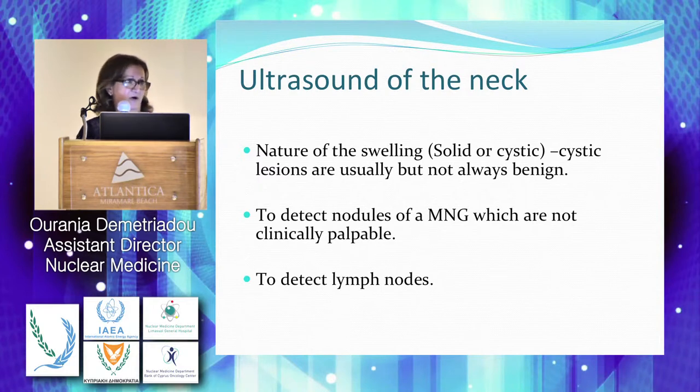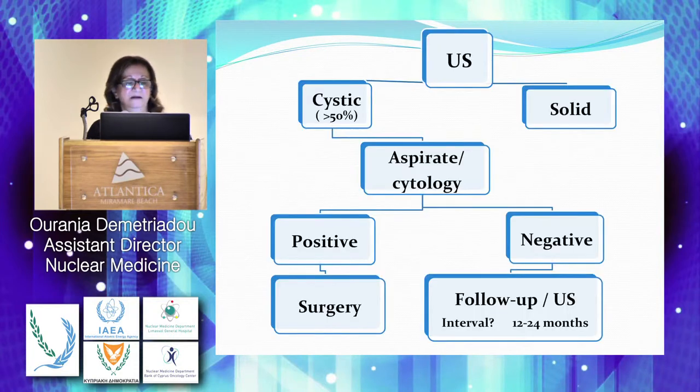The nodules are hypoechoic. Vascularity alone does not give such high suspicion for the malignancy of a nodule. All these features are analyzed one by one on page 25 of the ATA guidelines.